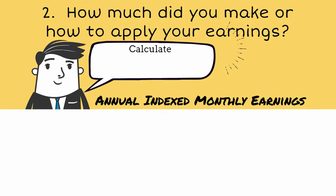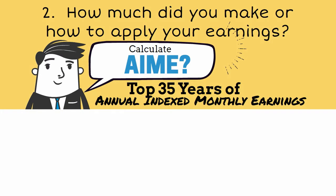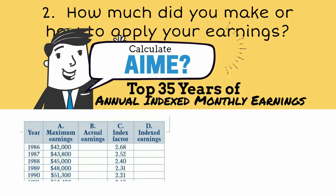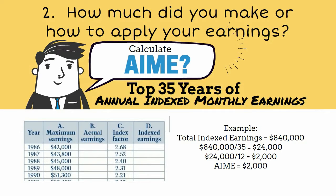In order to figure out how to apply your earnings, you need to figure out your AIME — your Average Indexed Monthly Earnings. It is your top 35 years of earnings, with zeros for certain years if you work less than 35. Take your total indexed earnings, divide by 35, and divide by 12 to get your AIME.